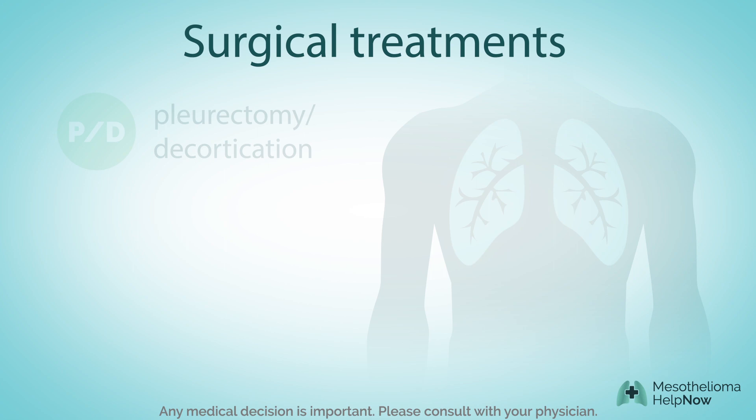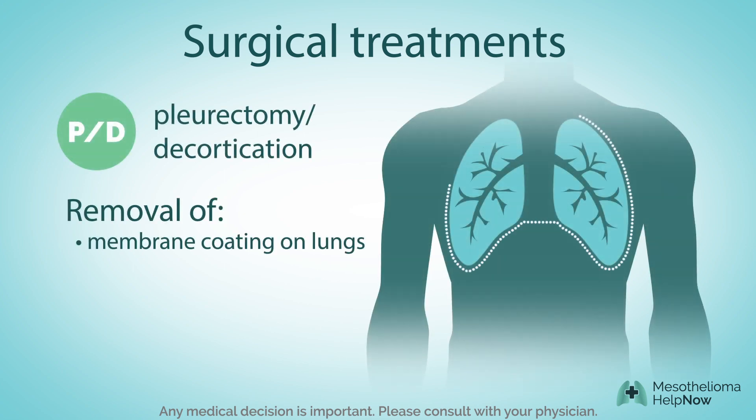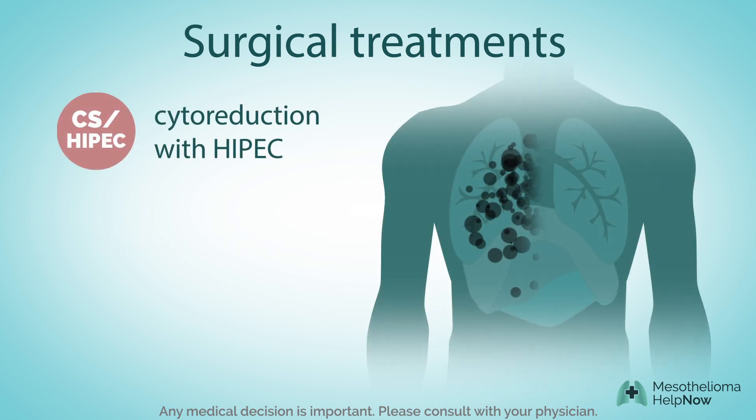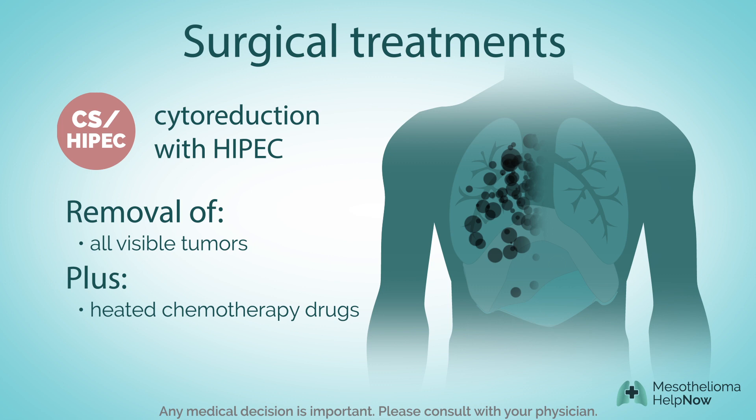Another form of surgery is called pleurectomy, which removes the membrane coating on and around the lungs. A third option is called cytoreduction with HIPEC — all visible tumors are surgically removed, and heated chemotherapy drugs are infused directly into the abdomen to help kill cancer cells left behind.